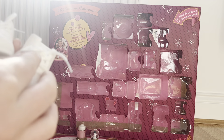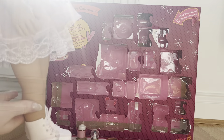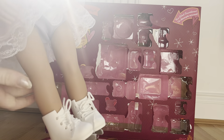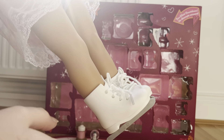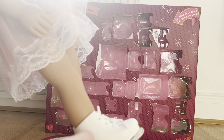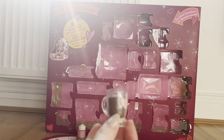Next, in door number nine we got a really cool item — ice skates! These are so cool, they're just like real ice skates. They were surprisingly easy to get on the doll and they are so cute. If you have a little tray you can put water in it and freeze it, then you could play ice skating with these. They're super fun.